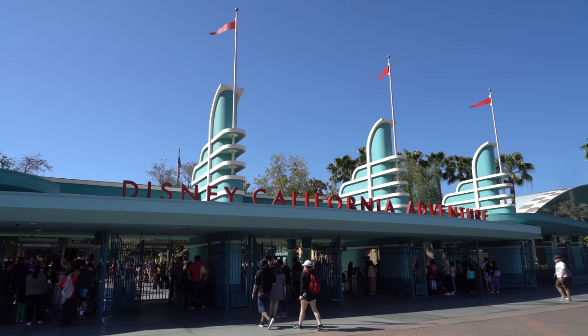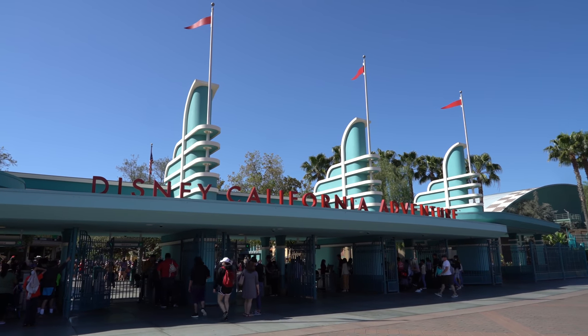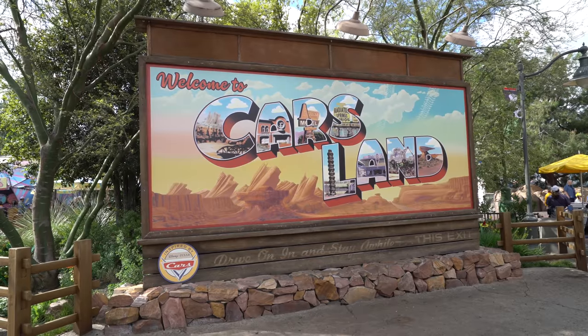Hello everyone, I'm Rhino from the Diz, here to share with you a Disneyland essential: the Cozy Cone Motel. This Disneyland essential is going to be found in Disney California Adventure Park in Cars Land.